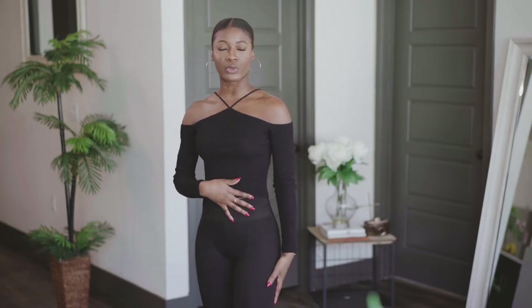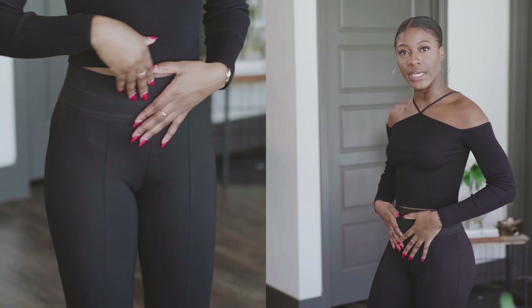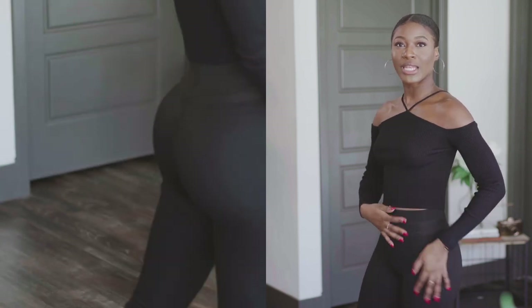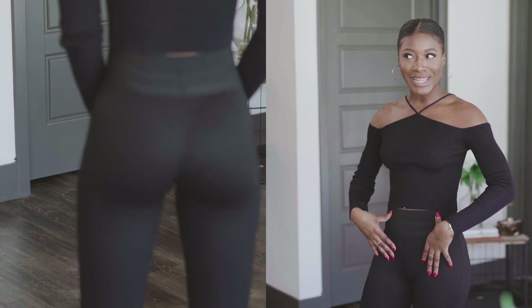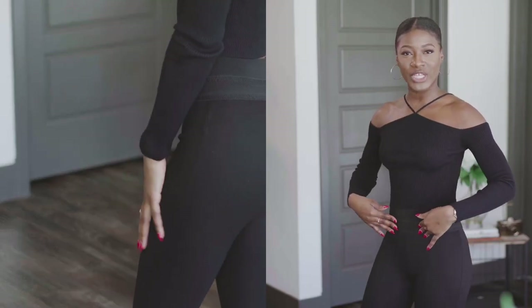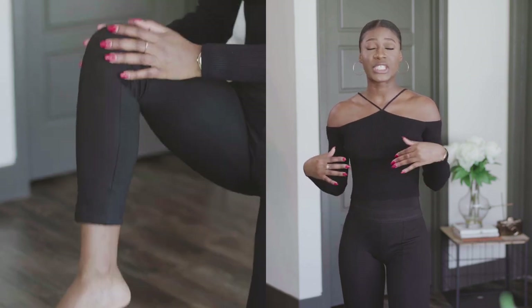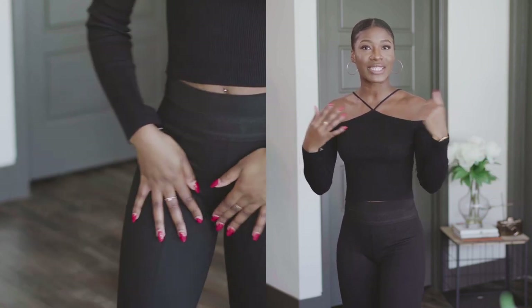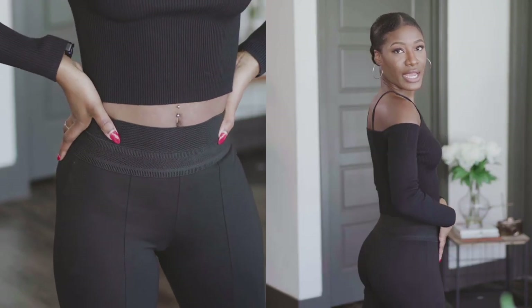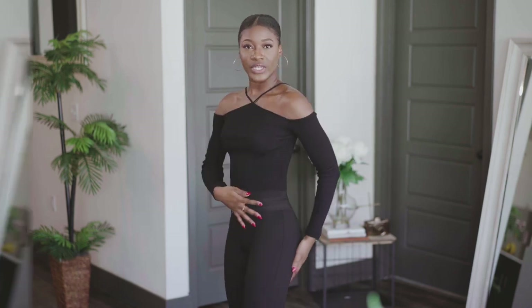The next item are these high-rise leggings. They're super flexible, super stretchy, and so comfortable. They have these wide bands that I absolutely love, so if you have a little extra around the middle, these are really, really good. You can wear them with anything — a t-shirt, a tank top, or a nice shirt like this. I'm definitely going to be wearing this out with the girlfriends for drinks.